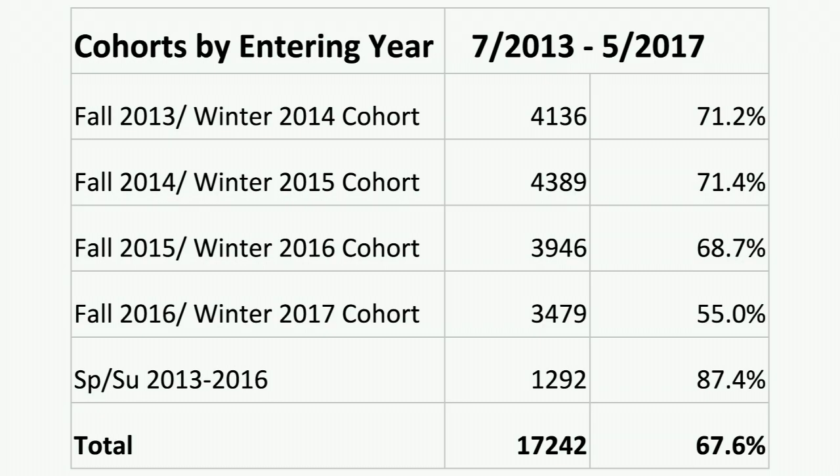Looking at cohorts by entering year: for fall 2013 — the group that just graduated in May 2017 — we taught 71.2% of those students at some point during their career at U of M. Fall 2014 are our current seniors, and I expect their percentage will surpass the 71.2. Fall 2016 are our current sophomores — we saw about 55% of them during their freshman year, and we expect that to go up at least 13-14%. For spring/summer, we're very heavily integrated into those programs and saw 87% of those students.